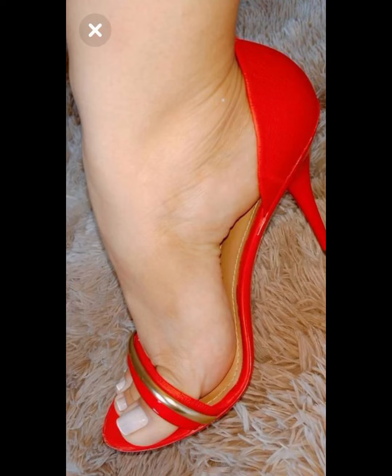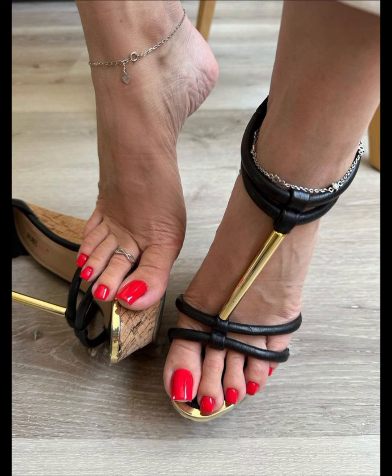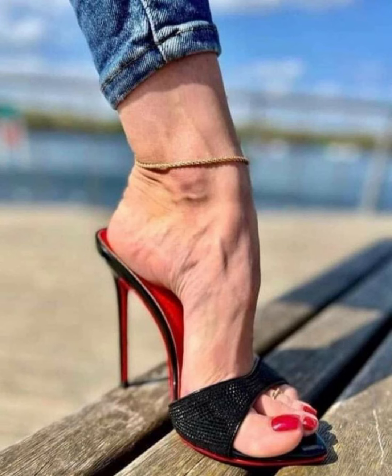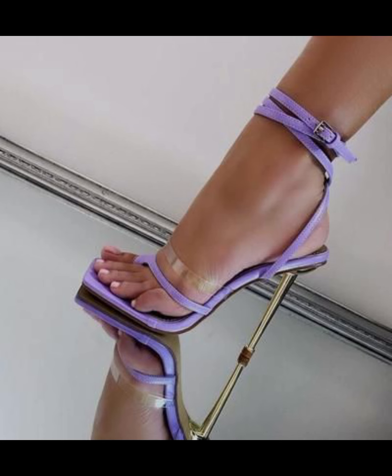Hello everyone, welcome back to my YouTube channel Trendy Fashion. Today we are diving deep into the fascinating world of high heels for women. High heels are not just a fashion statement, they are a symbol of confidence and empowerment. Let's start with the different types of high heels.